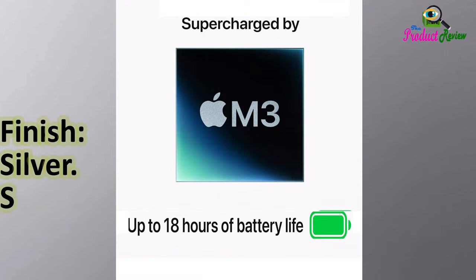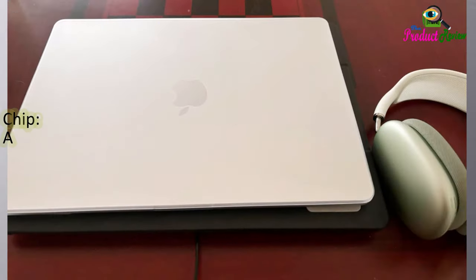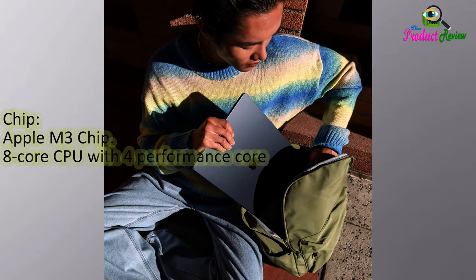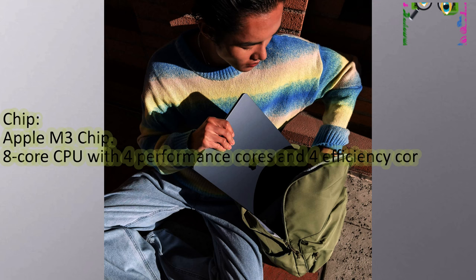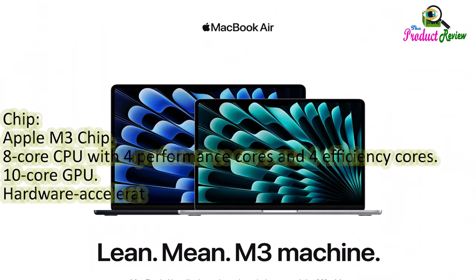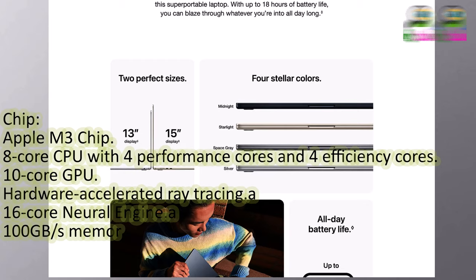Available finishes: Silver, Starlight, Space Gray, and Midnight. Chip: Apple M3 with 8-core CPU (4 performance cores and 4 efficiency cores), 10-core GPU, hardware-accelerated ray tracing, 16-core Neural Engine, and 100 gigabytes per second memory bandwidth.